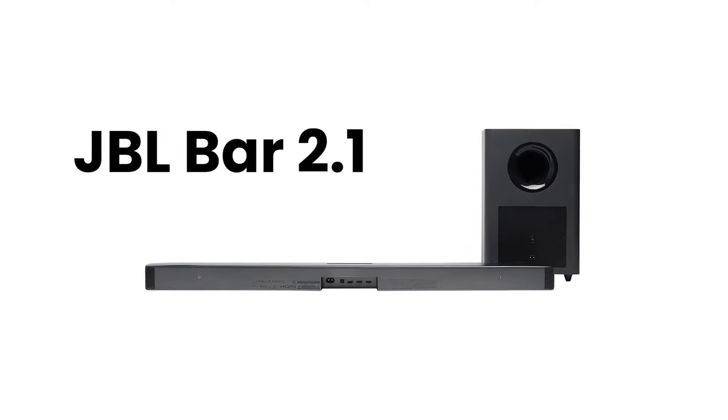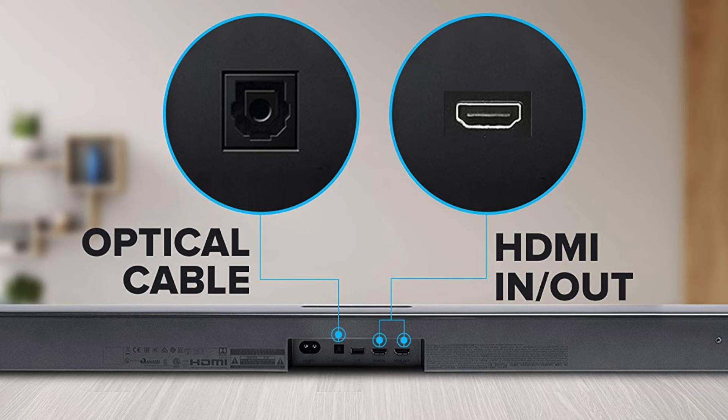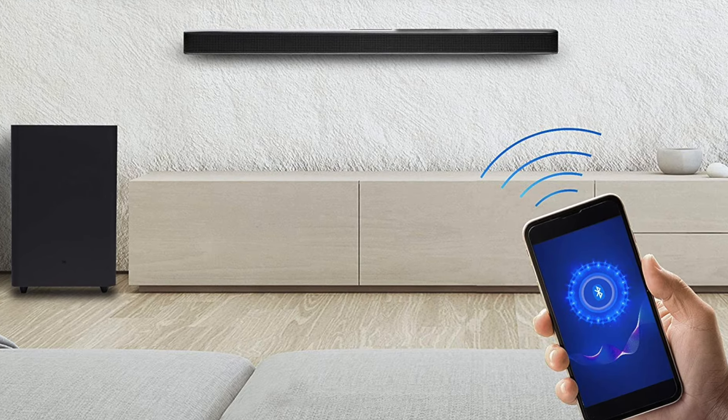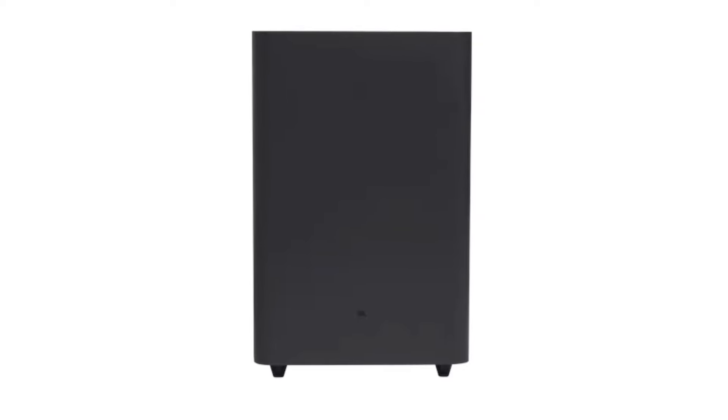Next up we have the JBL BAR 2.1. This is a no-nonsense 2.1 system — you get an HDMI cable in the box and a bunch of connectivity options including HDMI ARC, optical connectivity, and Bluetooth.